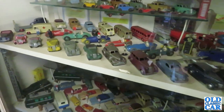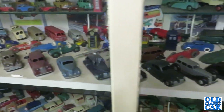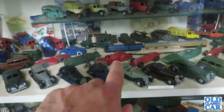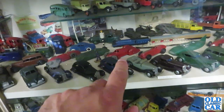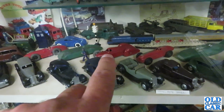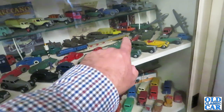Look at those — various early Dinkies in here. There's the Auto Union, the land speed record car. That's a post-war example, but they did make them pre-war as well. That's the Hotchkiss. I'm just looking at these Dinkies here.